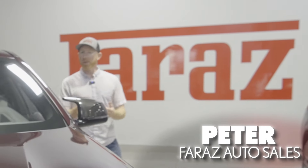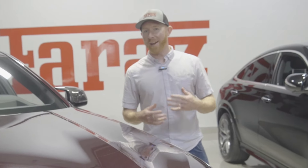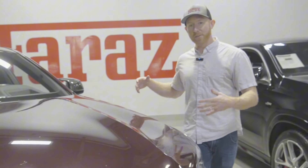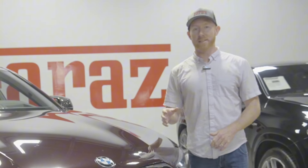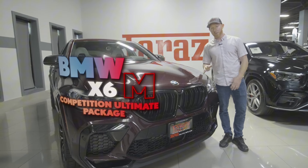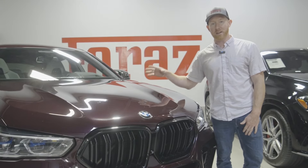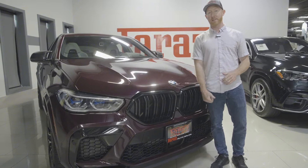So you're finally at that stage where the weekends are now for groceries and soccer practice, but you don't want to let go of that fast and furious feel of a 600-plus horsepower sports car. We got just the thing today. The BMW X6M Competition Ultimate Package. This thing is a beast on the street, and I am Peter from FRAZ Auto Sales. Let's dive into this thing today.